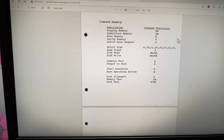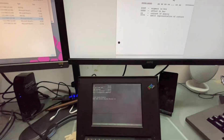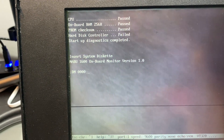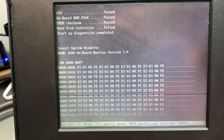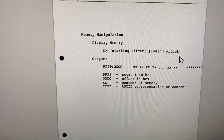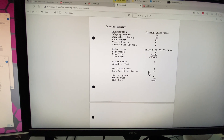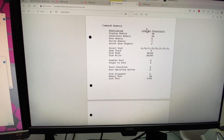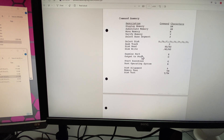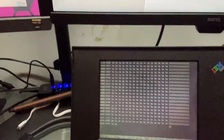For example, we can do a display memory command — DM — where we enter a starting address and ending offset. Let's try it: DM, starting at 1234, ending at FF, which prints out 256 bytes. Oh, look at that — right on! I don't know where the ROM sits, but we should be able to see some ROM. We also have commands to examine ports — write and read from a port — and a memory test command, TM. Each pass takes two minutes, but at least we can see if the RAM on this machine works.